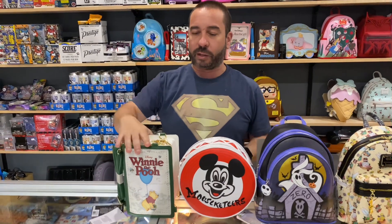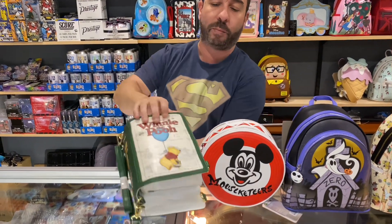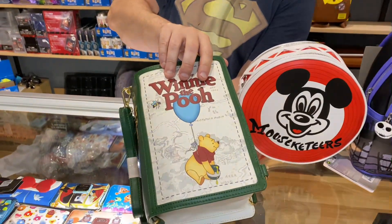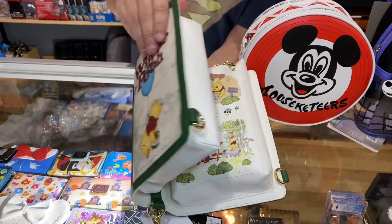We'll work our way down. This is a reorder — we've had it before — but the Winnie the Pooh book bag, which has been very, very popular. These bags are beautiful bags, extremely popular.